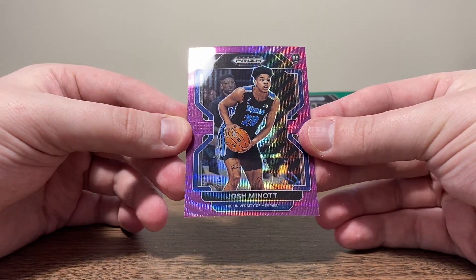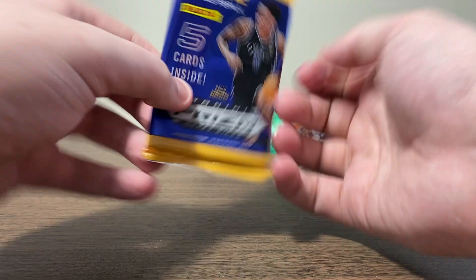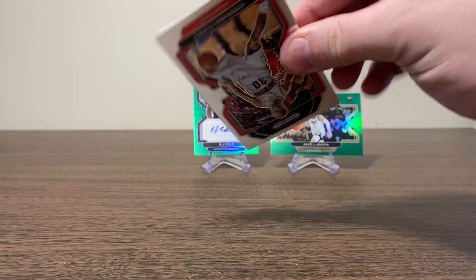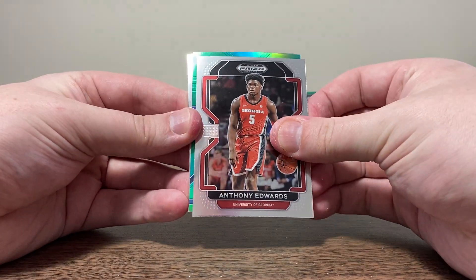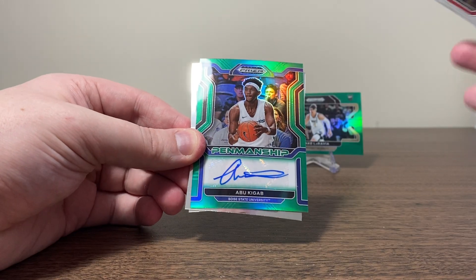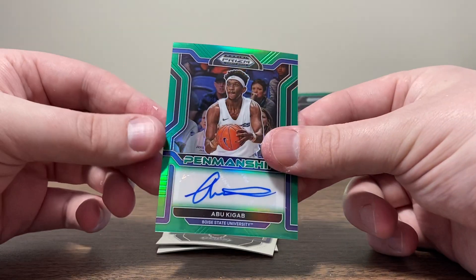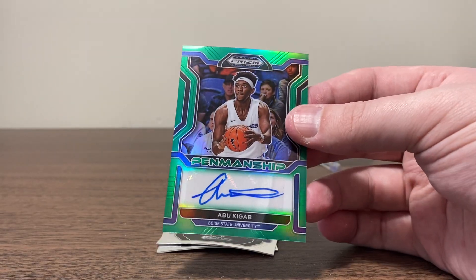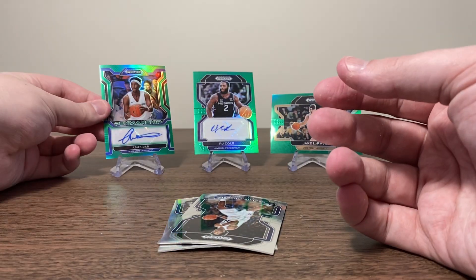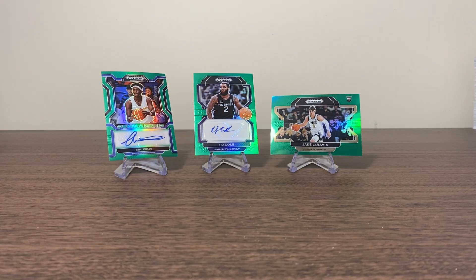Two more packs — Prism Draft Picks treating us pretty well. Still looking for that Paolo green. We got a green — Steph Curry. Ant-Man. And another autograph — no way, let's go! Abu Kigab. Sticker auto. Another green, and penmanship this time. Not numbered once again, but hey, guys — picking the blasters from the middle might be the new strat. Brendan Ingram and Larry Bird. Two autos — we're two for two, baby, let's go!